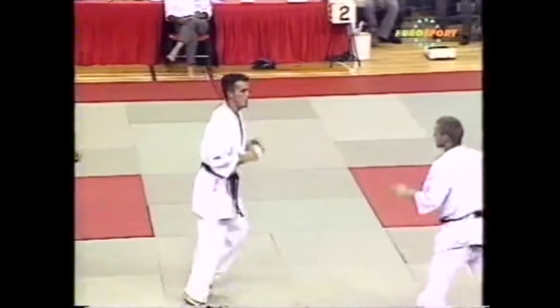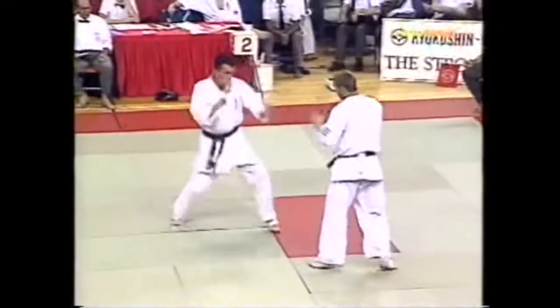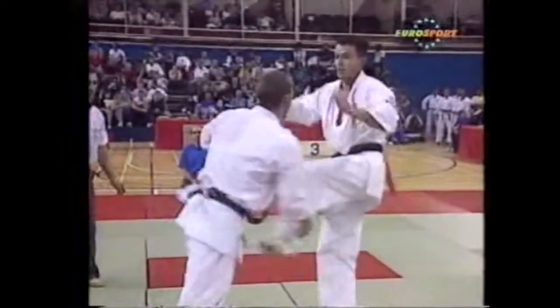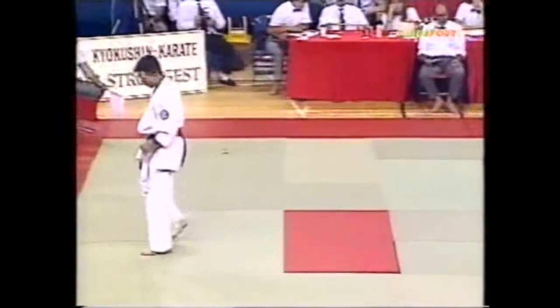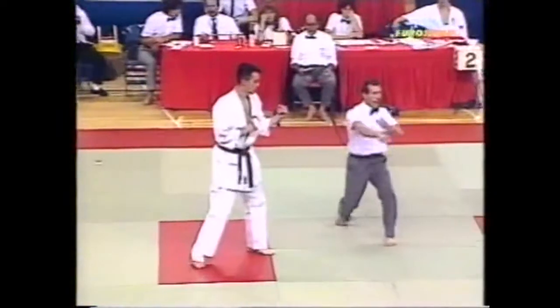Furious fighting there from Joe Harden. Good spinning back kick by Harden, well blocked by McCarthy. Harden started very well, looks like he's hurt McCarthy on the shin. I think he's hit him in the knee there. McCarthy complaining about his knee in red.